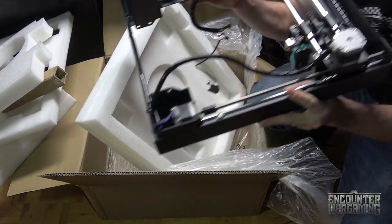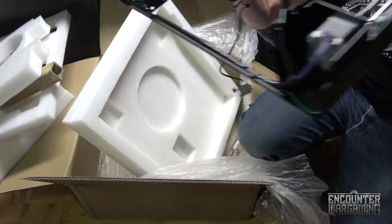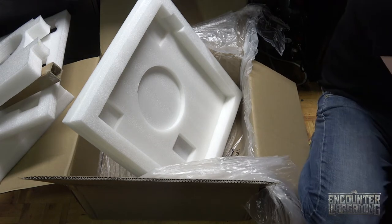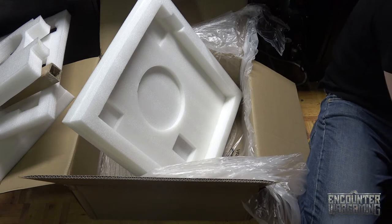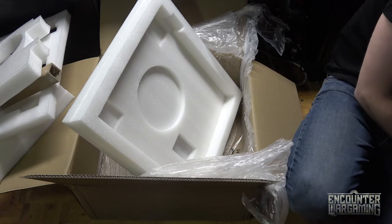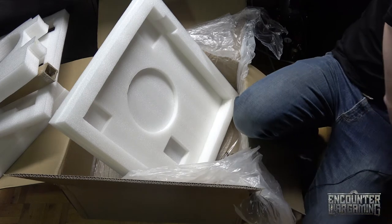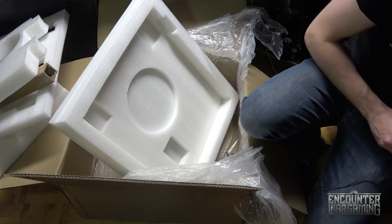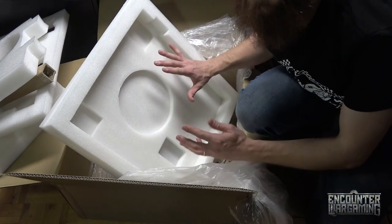I got it out. Whoa, it's crazy. I'm just gonna put this down somewhere over here — don't break the new toy, Adam. Got it down and safe, maybe, hopefully. I'm gonna clean up all this mess and set it up on my desk and we'll be right back.